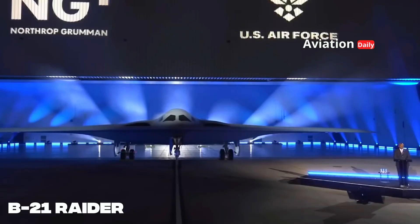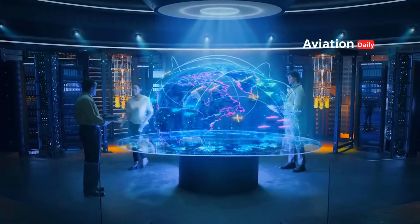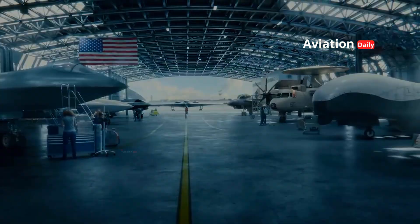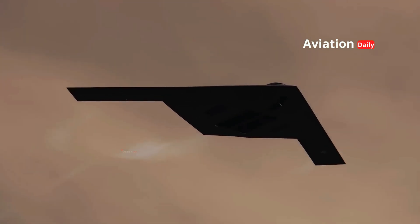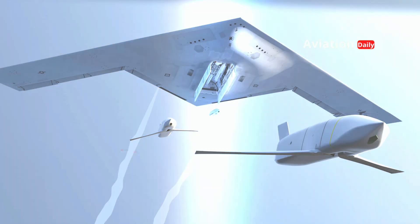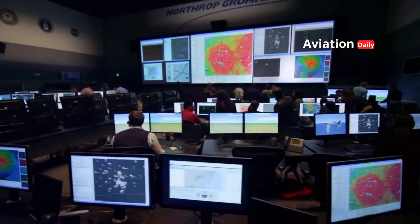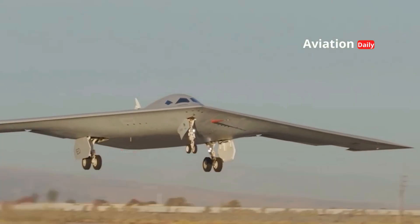The B-21 Raider is a next-generation strategic stealth bomber under development for the United States Air Force (USAF). It is designed to be the successor and backbone of America's future long-range bomber force, capable of penetrating even the most advanced air defenses and delivering precision strikes anywhere in the world. It is no exaggeration to call the B-21 Raider the world's first sixth-generation strategic bomber, as its existence represents not only a technological leap in air warfare, but also a key pillar of U.S. national defense strategy in the 21st century.